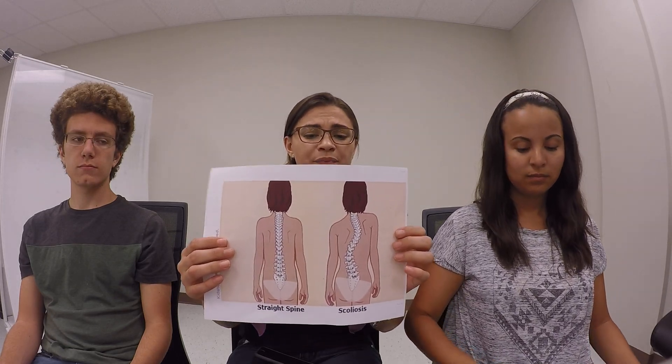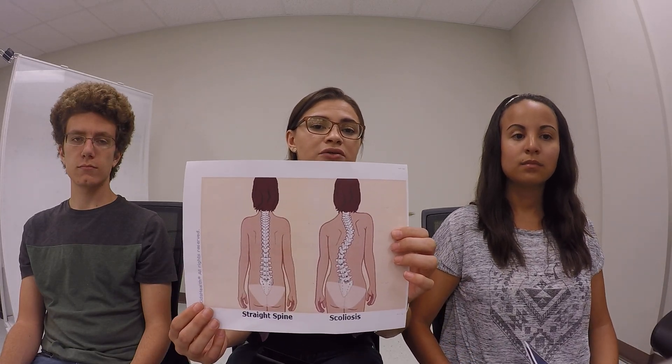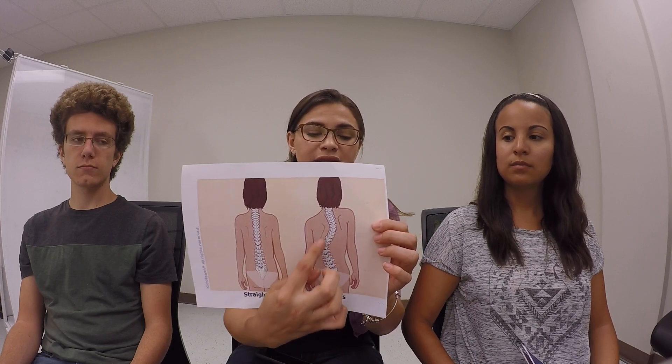Scoliosis is commonly defined as greater than 10 degrees of lateral deviation of the spine from its central axis. Here I have a picture of a patient with scoliosis. As you can see, the deviation on the spine is pretty big. There are three different classifications of idiopathic scoliosis.